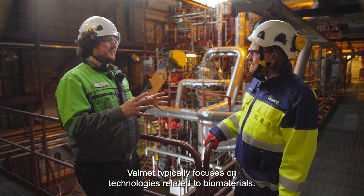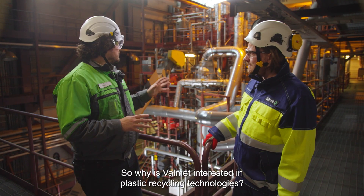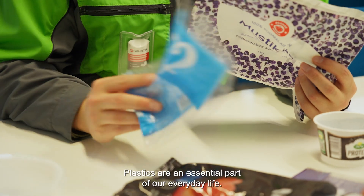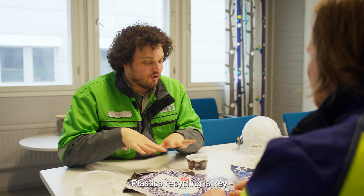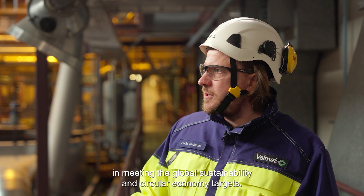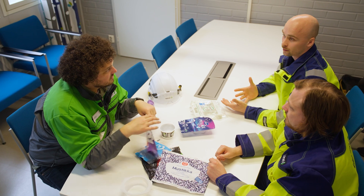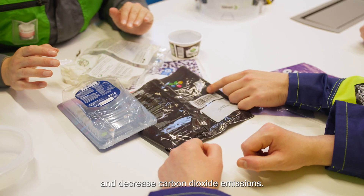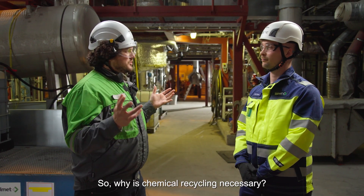Valmet typically focuses on technologies related to biomaterials, so why is Valmet interested in plastic recycling technologies? Well, plastics are an essential part of our everyday life. Plastics recycling is key in meeting the global sustainability and circular economy targets. By efficient plastic recycling, we can significantly reduce the use of fossil oil and decrease carbon dioxide emissions.